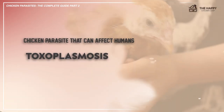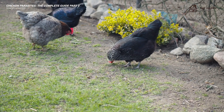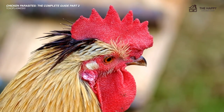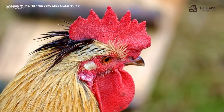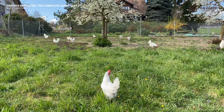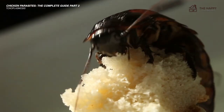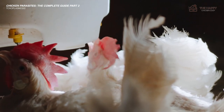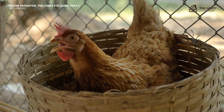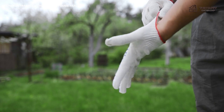Now I'll talk about some chicken parasites that can affect humans. Toxoplasmosis is an infection caused by Toxoplasma gondii — one of the few parasites that can actually affect both humans and chickens. It's estimated that a third of people will be infected by Toxoplasma gondii during their lifetime. It is spread by rodents, flies, and cockroaches, and is found in the poop of infected animals. It is generally harmless, but to prevent you from catching it, always wash your hands after being with your birds and use gloves when you clean out the coop.